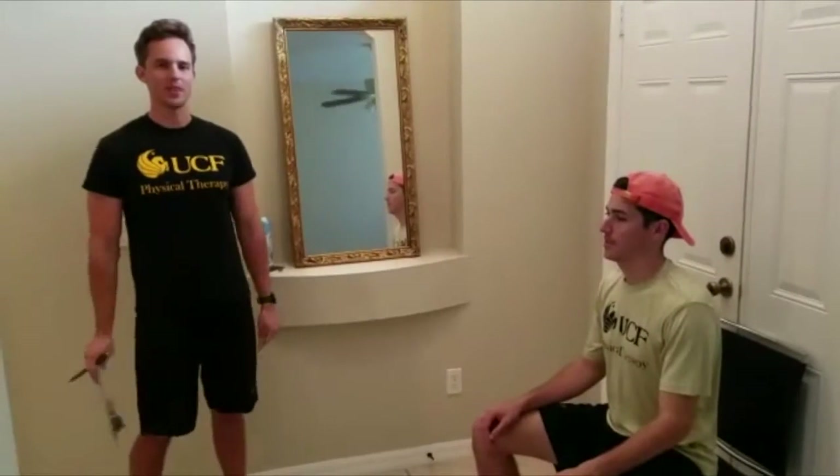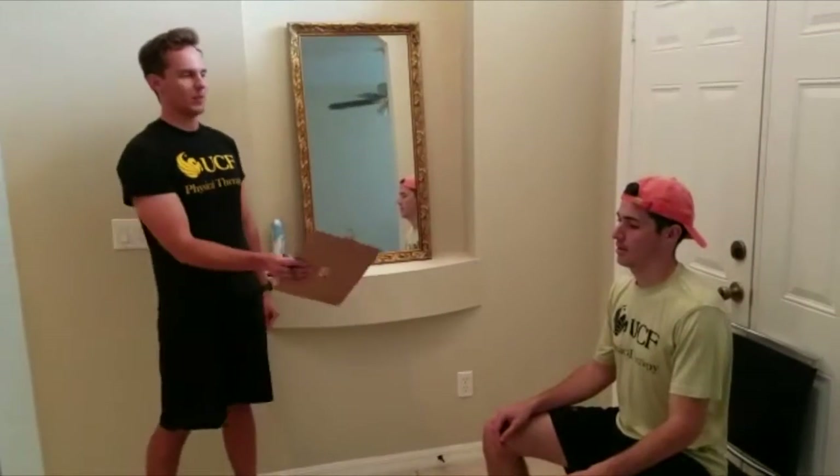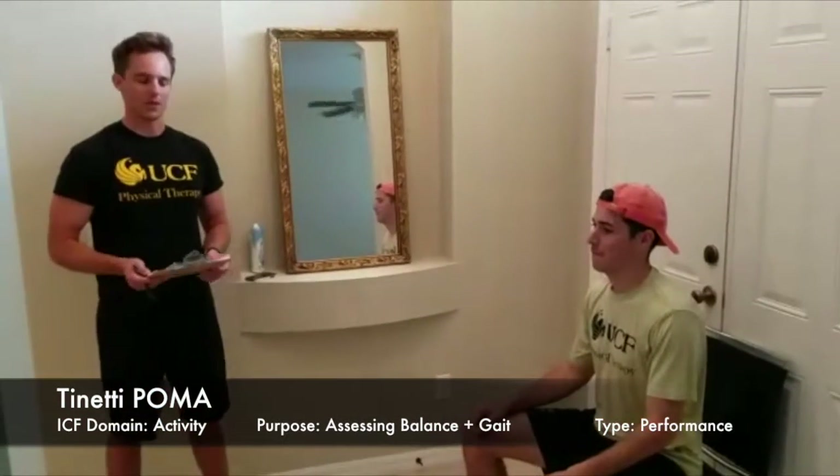Hi, my name is Matt Young. I'm with UCF Physical Therapy. This is my patient, Victor, and today we're just going to administer the Tinetti-POMA outcome measure.